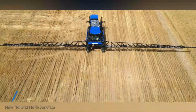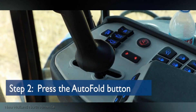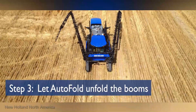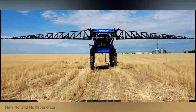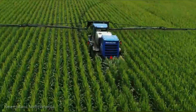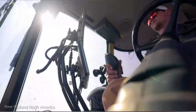Now let's shift gears to another marvel of modern agriculture — the New Holland SP 365F self-propelled sprayer. This cutting-edge machine is designed to elevate your spraying operations, offering a perfect blend of precision, power, and efficiency. The SP 365F is engineered with precision at its core, with advanced spray technology and precise application control ensuring that every drop hits the mark — no wastage, no compromise.